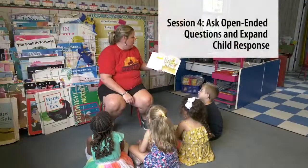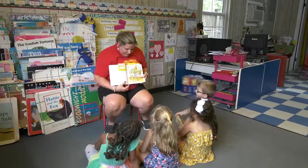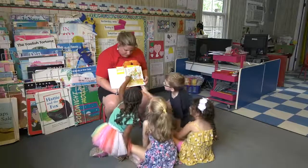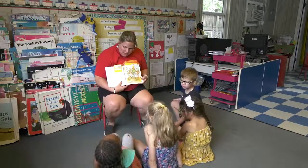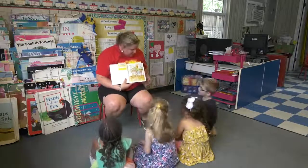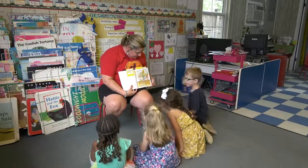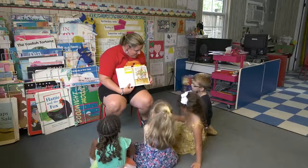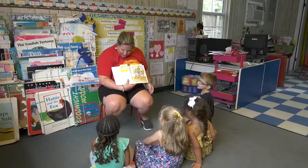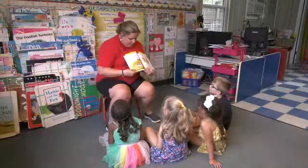I see Arthur putting away groceries. Tell me what you see. That's a grocery bag. What else do you see? The refrigerator. What's a refrigerator for? To keep food cold. What else do you see? The mom. What is the mom doing? Putting the food away. A refrigerator is to keep food cold and fresh.